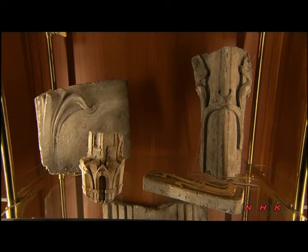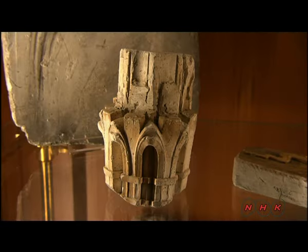Everything from handrails to door knobs to hinges were specially made, using plaster casts designed for the house.